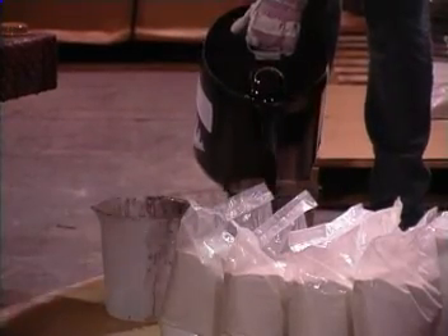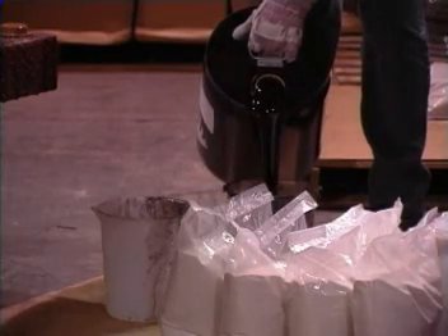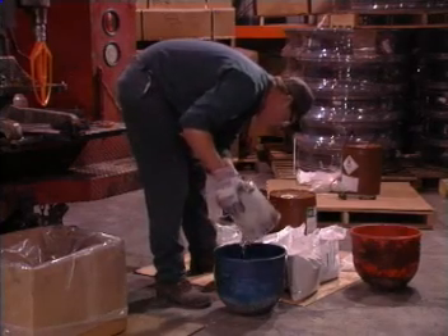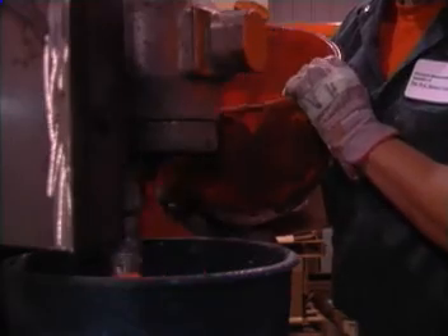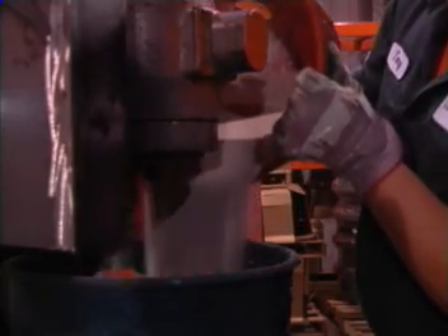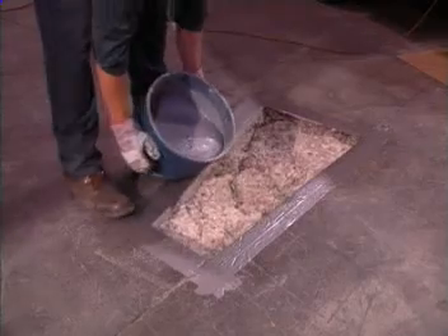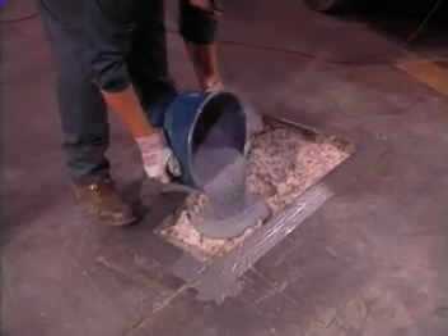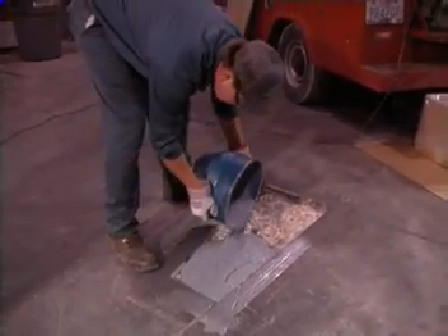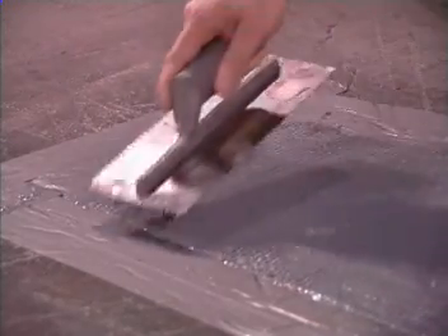Delpatch is mixed and poured in place using a batch method. Pre-measured amounts of Part A and Part B of the binder are poured into the simple bread-dough type mixer. After approximately one half minute of mixing, weight amounts of sand and fiberglass are added, and mixing continues for about a minute longer. The Delpatch is then poured into the area while it's still fluid. Delpatch is self-leveling; as it cures, a trowel is used to achieve a grooved or textured finish.